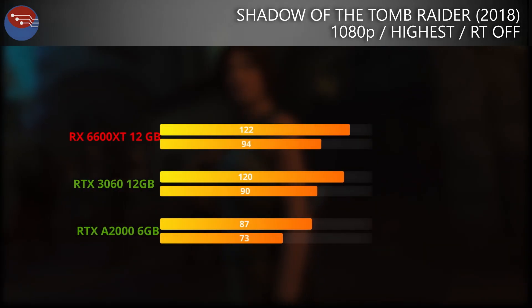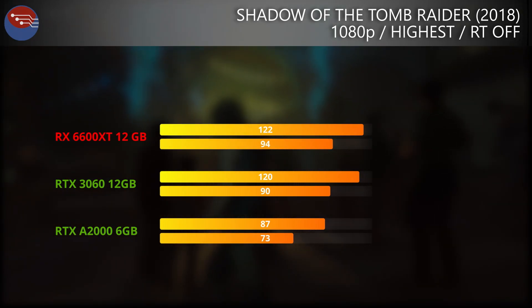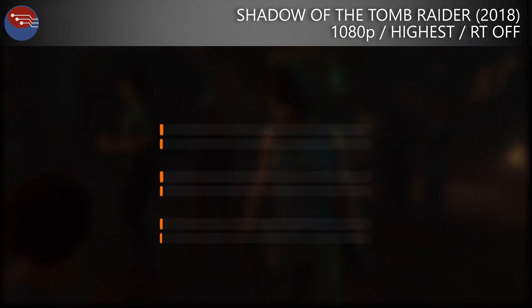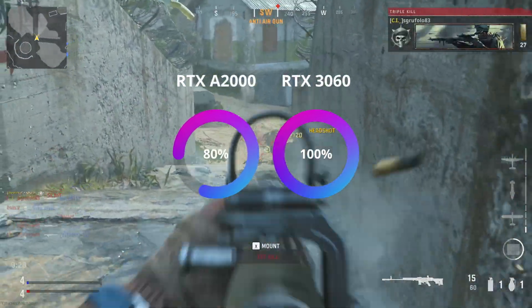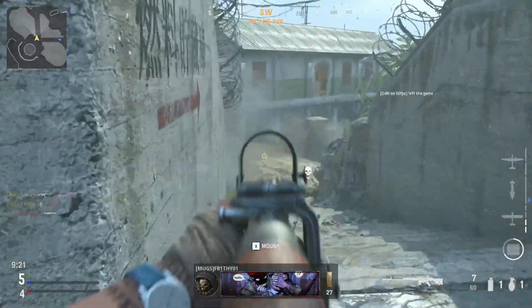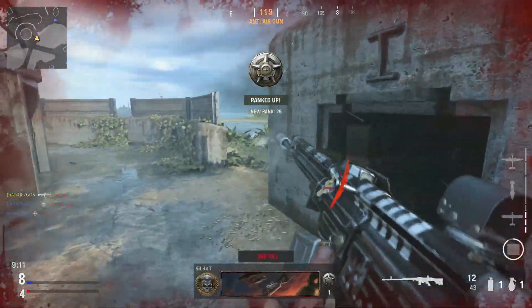In Shadow of the Tomb Raider, the A2000 returns really respectable results, coming in at almost 90fps average with 1% lows above 70 — a totally comfortable 1080p ultra gaming experience with no compromises. Taking the averages across all these results, the 70W A2000 manages to provide roughly four-fifths, or 80%, of the performance of a full-fat RTX 3060. That's pretty astounding for a 70W half-height GPU, and is exactly the performance envelope you would hope something like the RTX 3050 Ti or Super would fall into.